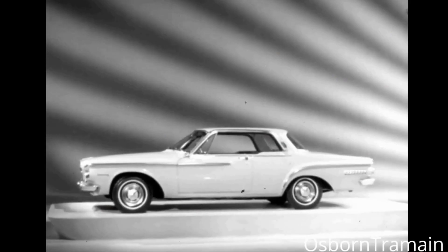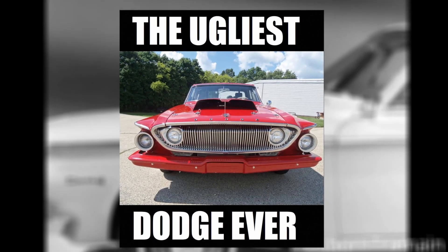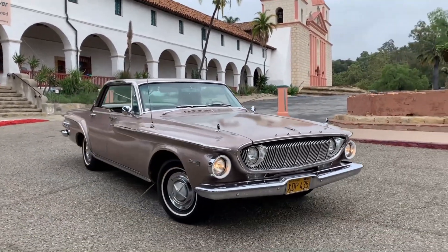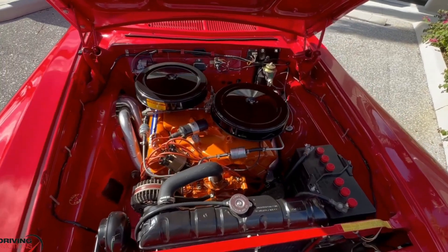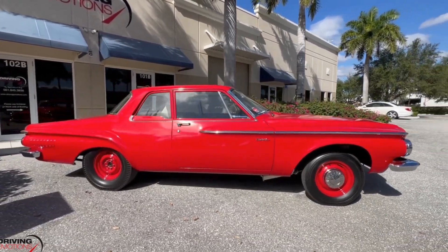The second generation definitely had more to offer. The second-gen Dart does tend to get mixed reviews today, with some people calling it the ugliest Dodge ever made — which is a bit harsh. But fortunately, looks aren't everything, because this was the generation that got the legendary 413 engine producing 415 horsepower. Armed with the new engine, the Dart went on to break a bunch of performance records and cement the Dodge Dart name as a force to be reckoned with on the track.